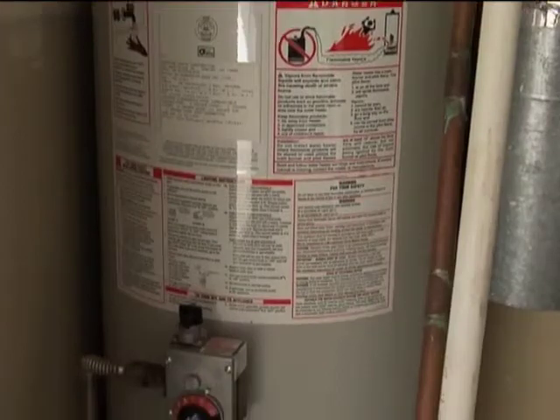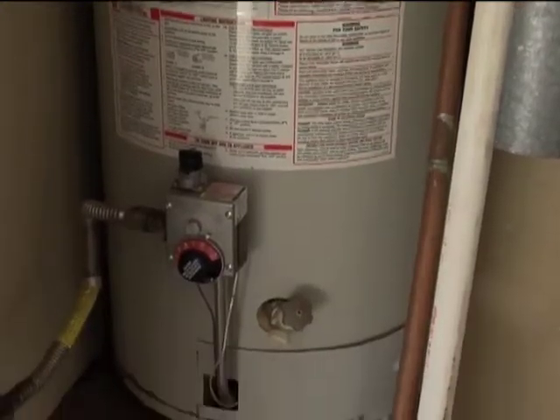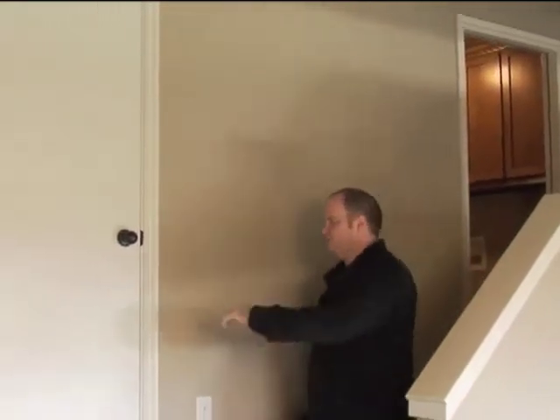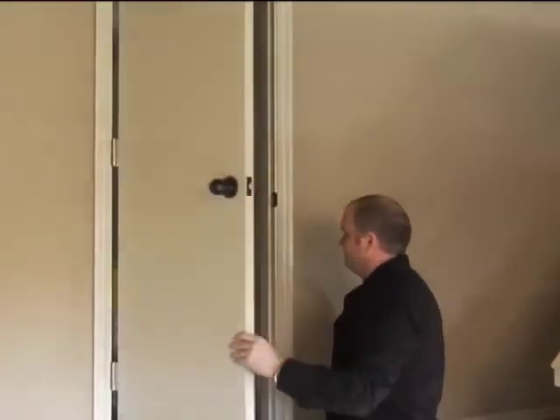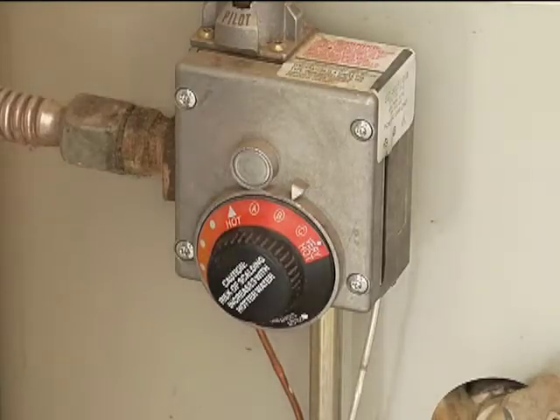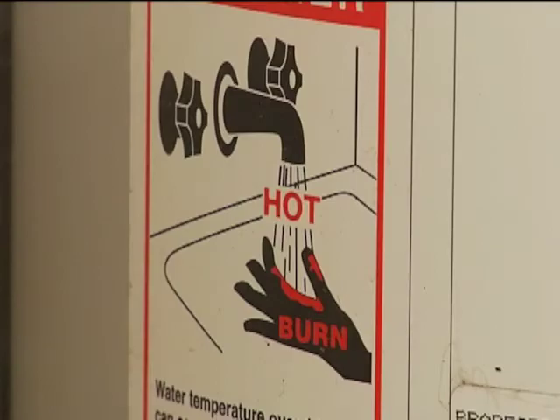So if you replace your hot water tank, does your plumber have to pull a permit? The answer to that is yes. Any time you change out a hot water tank, it must be permitted and inspected to ensure that the installation meets both code and local ordinance requirements. It also ensures that the finished job is safe for you and your family.